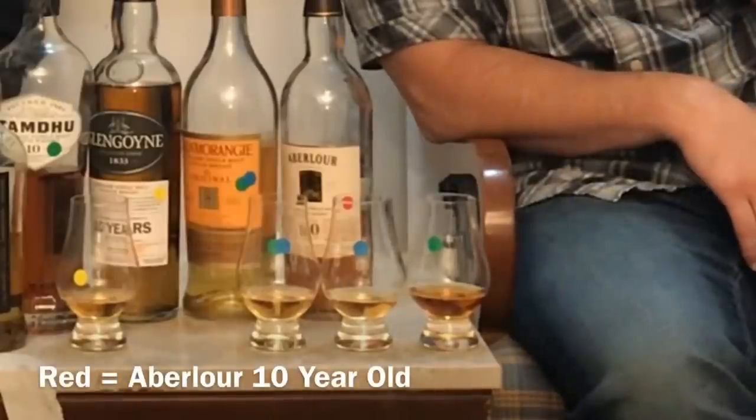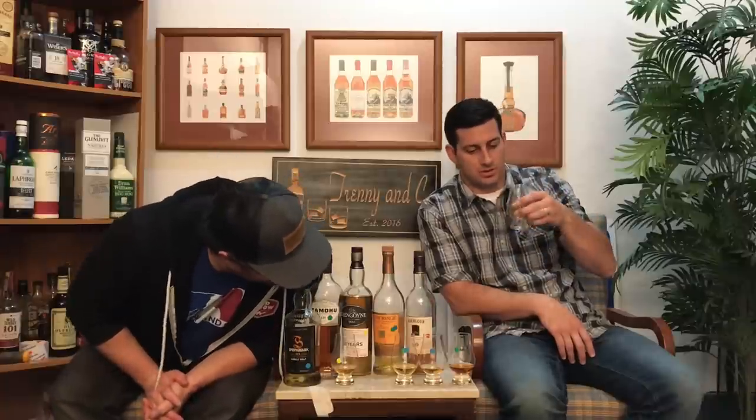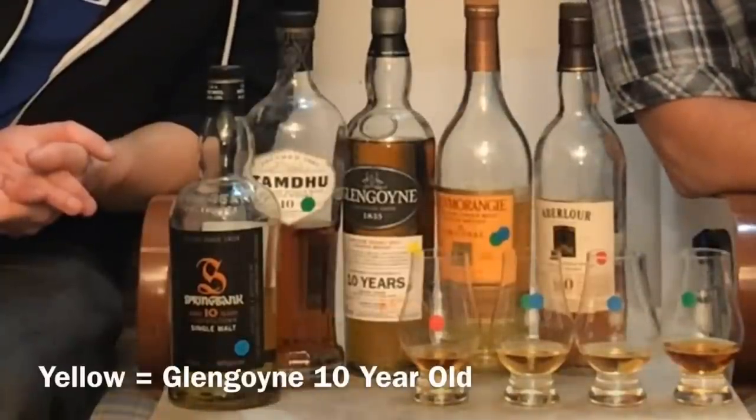Red is a little bit more cinnamony — that's the primary note. Then yellow is a little bit grassy and a little bit fig-newton-y. A little figgy, grassy — anything with a Y at the end, really.